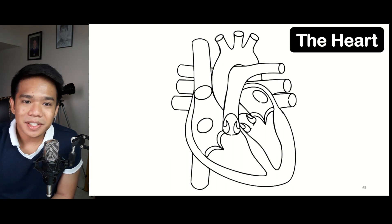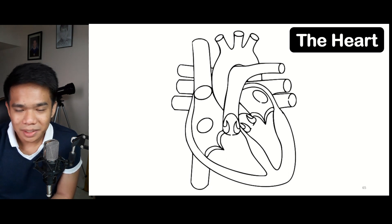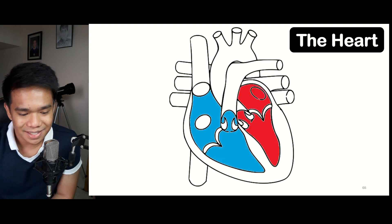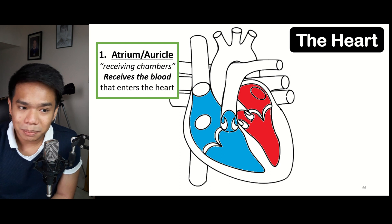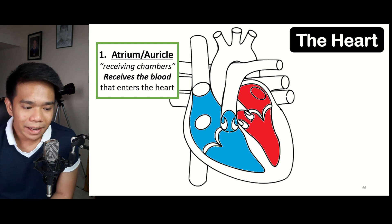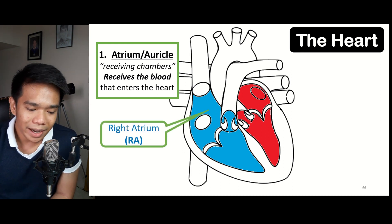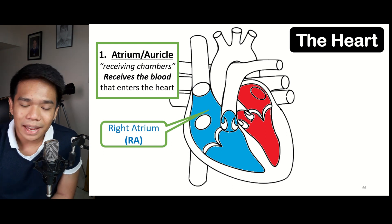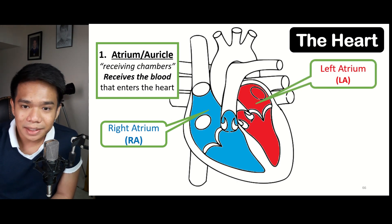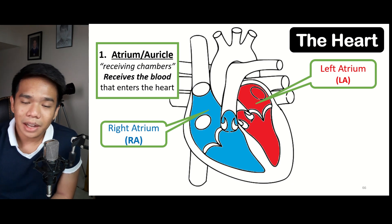Let's start with the different chambers. The human heart has four chambers, but there are two major types. First, we have the atrium, also called the auricle or the receiving chambers, because they receive the blood that enters the heart. We have two types of atrium: the right atrium, which receives deoxygenated blood coming from the different parts of the body, and the left atrium, which receives oxygenated blood coming from the lungs.